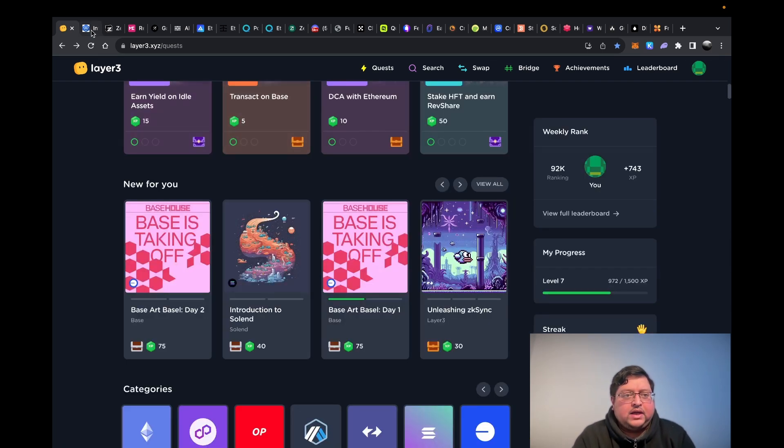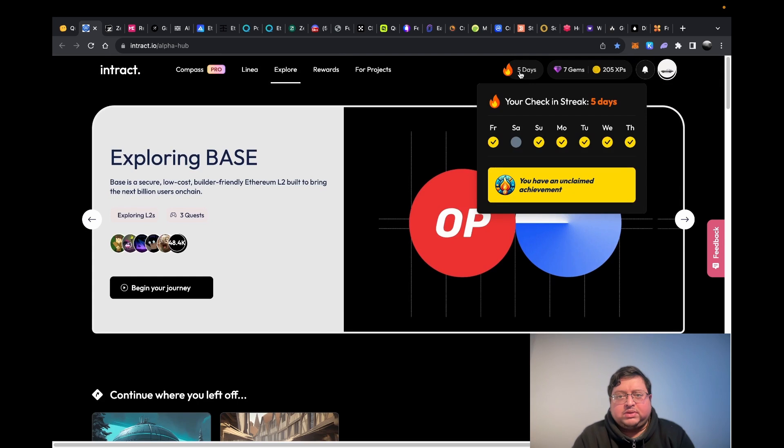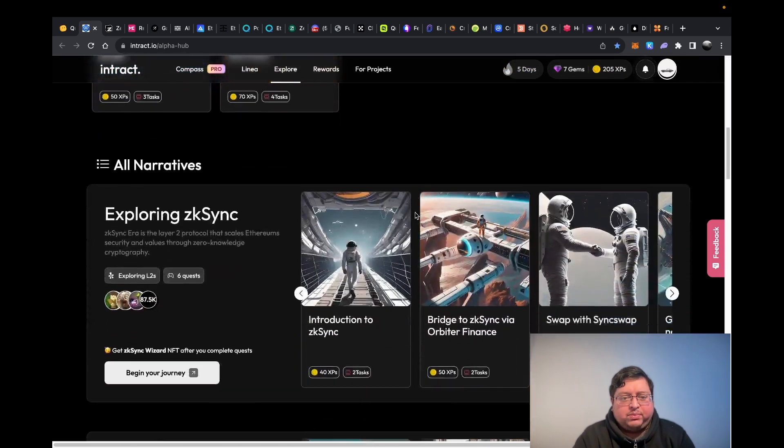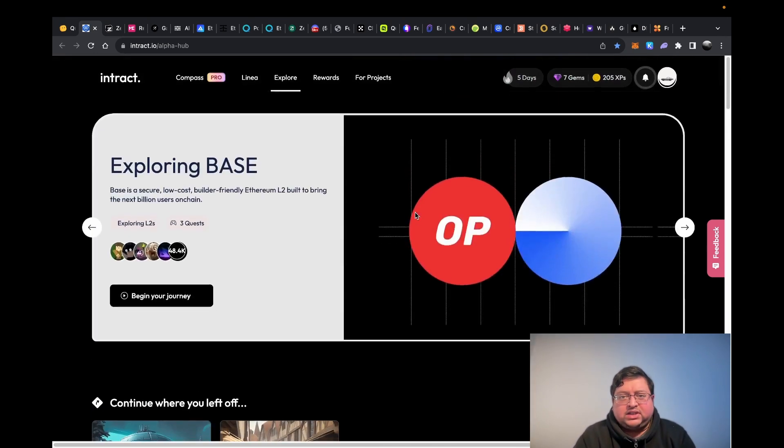Next up you have a similar platform called Intract. What you have to do is basically go in and sign in — there's a sign-in button, and that's it. You also have different projects that want you to use their platform or dApp, and you can do that. It literally takes a few minutes, but the sign-in just takes a second.